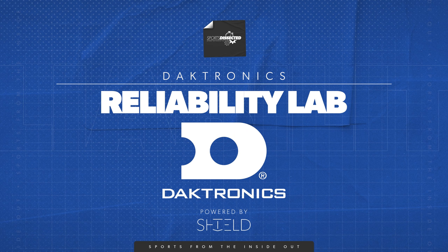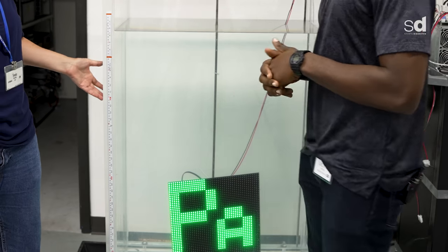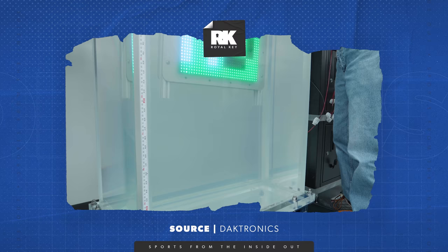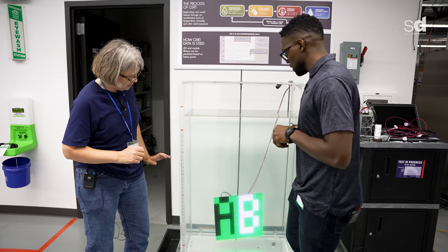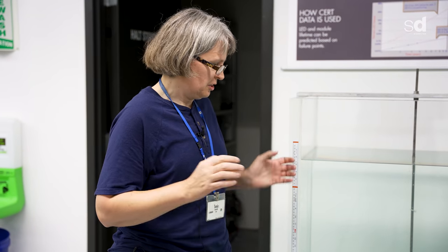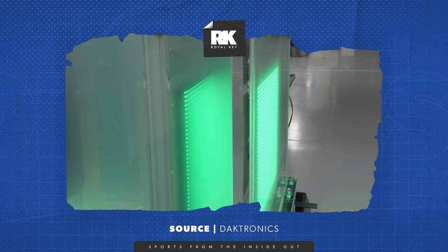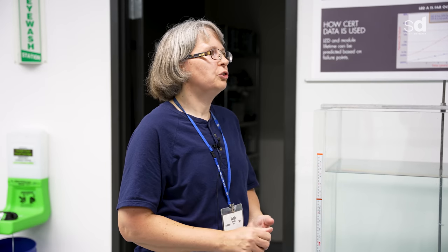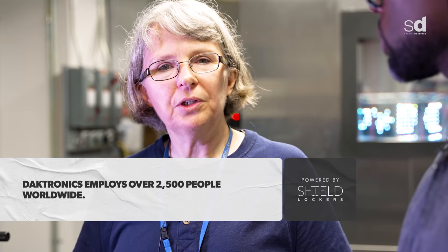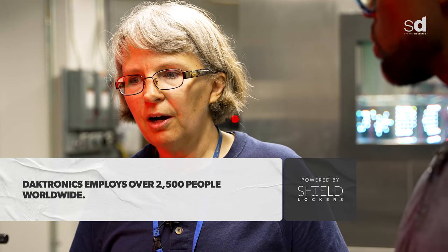This is our IPX7 tank. The whole idea is to test ingress protection — that's what IP stands for — and seven is the type of test, which means you have to submerge it at least so deep into water and it has to survive. This one's been in here about a month, and it's really a testament to how much we've improved our coatings and our ability to get our coatings to stick to all of our different parts. We wanted to improve the longevity of our product and make sure it was safe for customers, testing resistance to dynamic water pressure like rain hitting sideways.